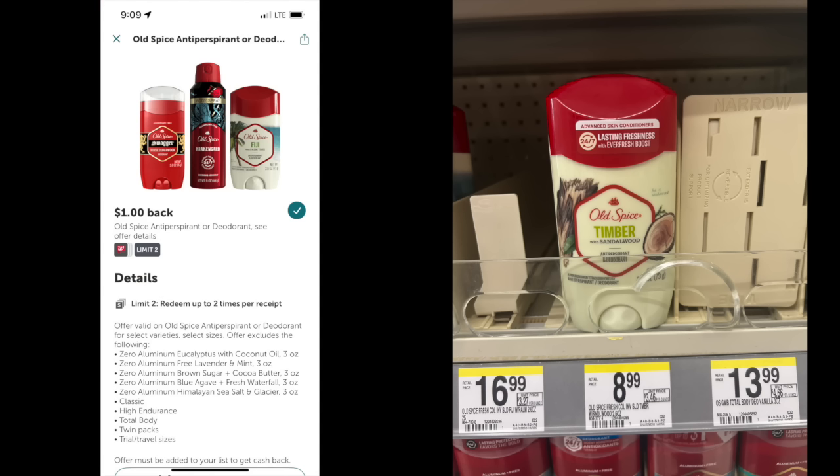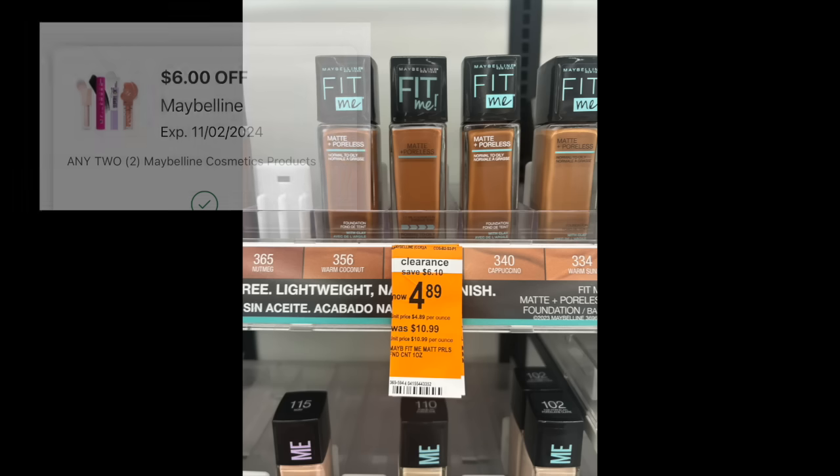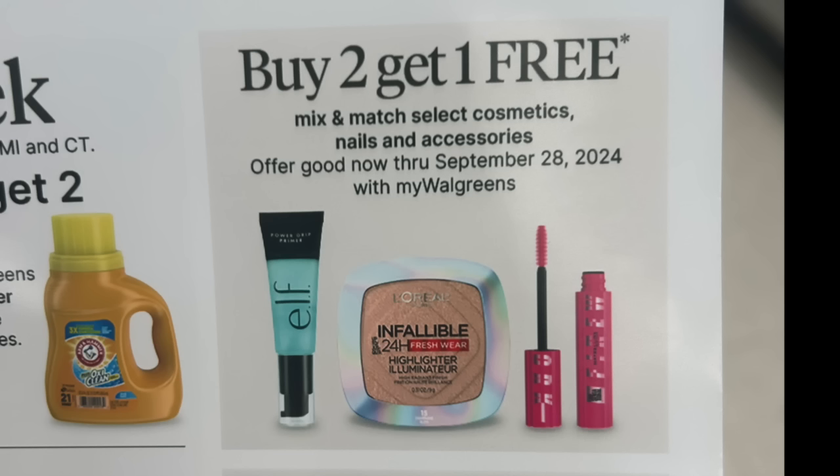For deodorant, I tried to find items that would work with the coupons but struck out — I didn't have enough options to line it up. We also have very high-value Maybelline coupons that started populating this morning. A couple items are on clearance, so if you can find two items at $6 or more, make it happen for free cosmetics. In the flyer this week there's also a buy-two-get-one-free promotion — it might work with the clearance cosmetics too.